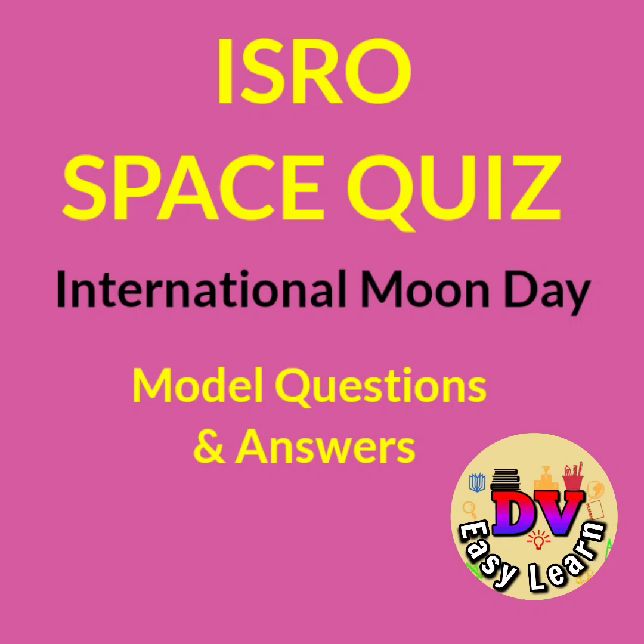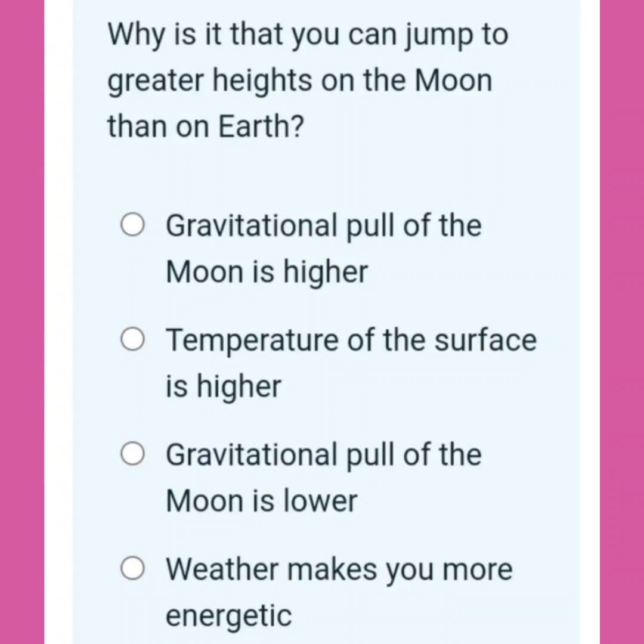Hello viewers. Welcome to ISRO Space Quiz presented by DV Zealand on the occasion of International Moon Day. Model Questions and Answers, Question No. 1.